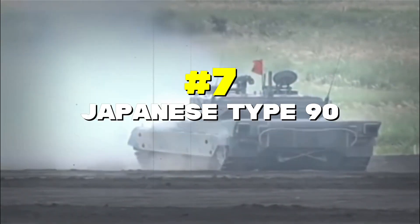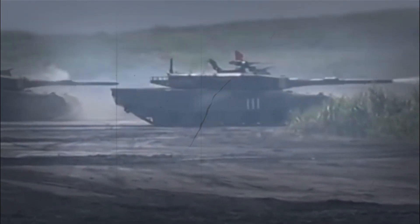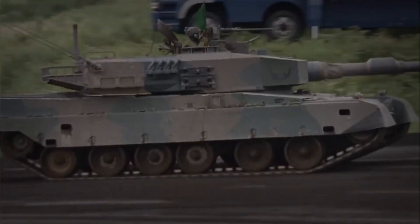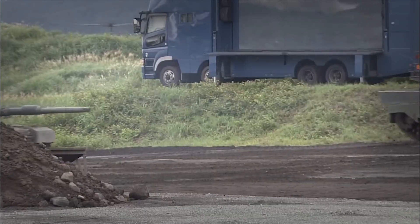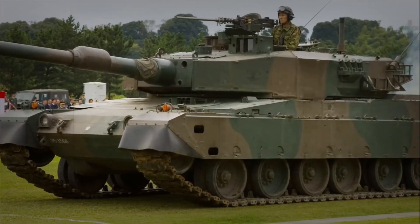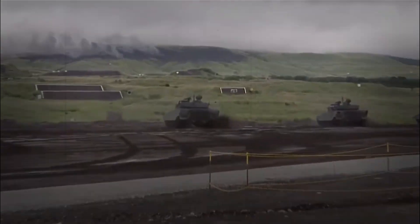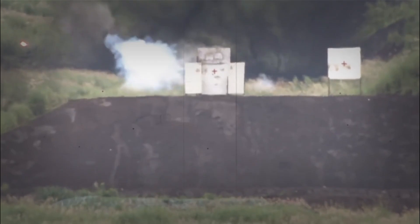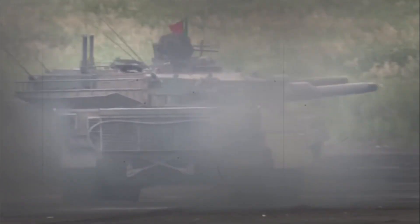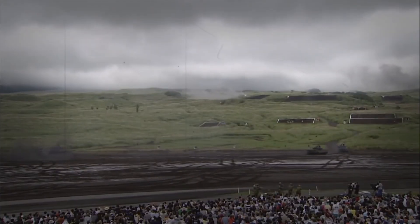Number 7: Japanese Type 90. The Type 90 is Japan's mechanical samurai. When it was first built, it was one of the most advanced tanks in the world. It has a special suspension system that lets it kneel or lean, kind of like a martial artist getting ready to strike. This tank even has a robot arm called an auto-loader that loads the shells automatically, so it only needs three people to operate it instead of the usual four — it's like having a helpful robot as part of your tank crew.